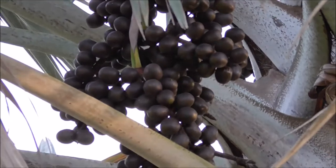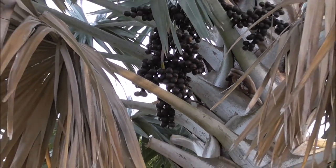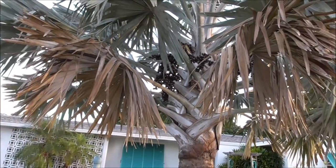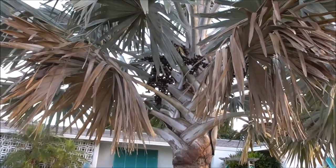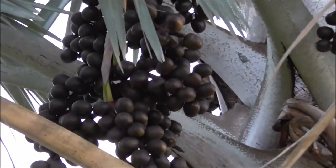Alright, I hope you enjoyed taking a look at the incredible fruit of the Bismarck palm. Keep in mind, they are not edible. Don't eat them. They don't taste good, and hey, maybe they're poisonous. All I'm saying is, what I've read — they're not edible.